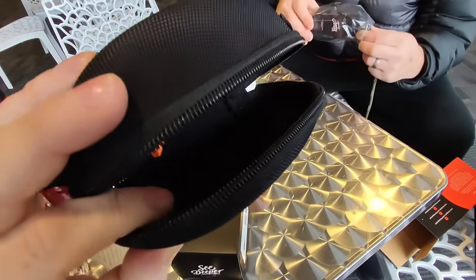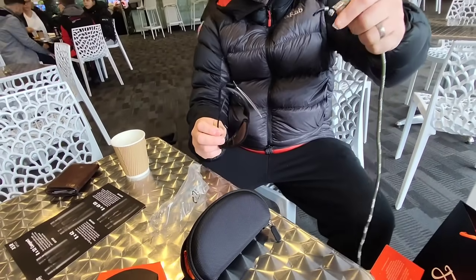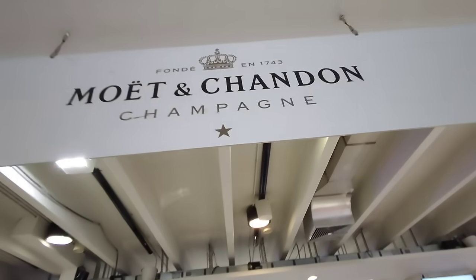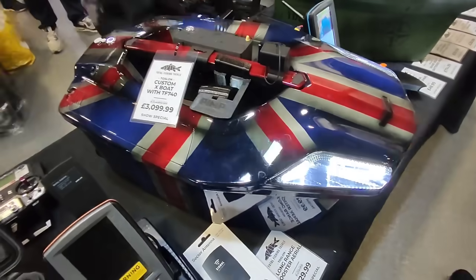So you get a free case with your Fortis Polaroids. Dan's got the wraparound ones. Free lanyard. Look at this thing - Union Jack boat. Only three grand.